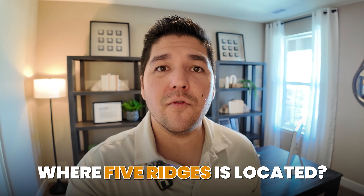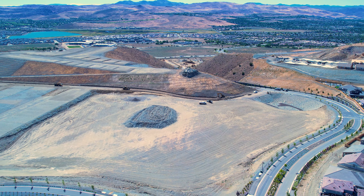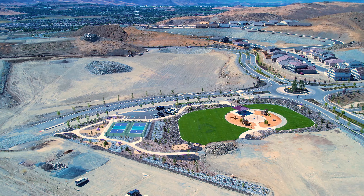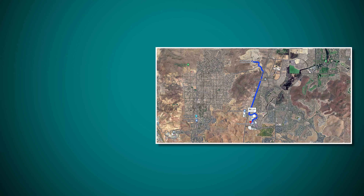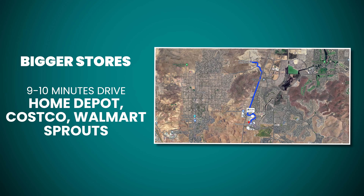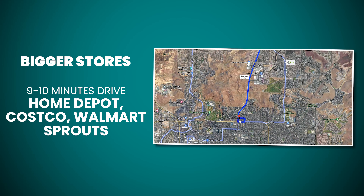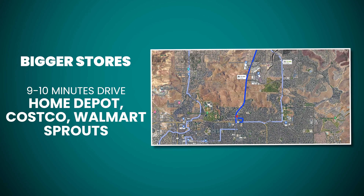So you're probably wondering where Five Ridges is located — it's located right off of Pyramid Highway, right up the hill on Highland Ranch, and then you take Five Ridges. The nice thing about this Five Ridges community at Echo Point is that it's fairly close to most amenities. You're only about nine to ten minutes away from Home Depot, Costco, Walmart, and a handful of other amenities, so it's super convenient.